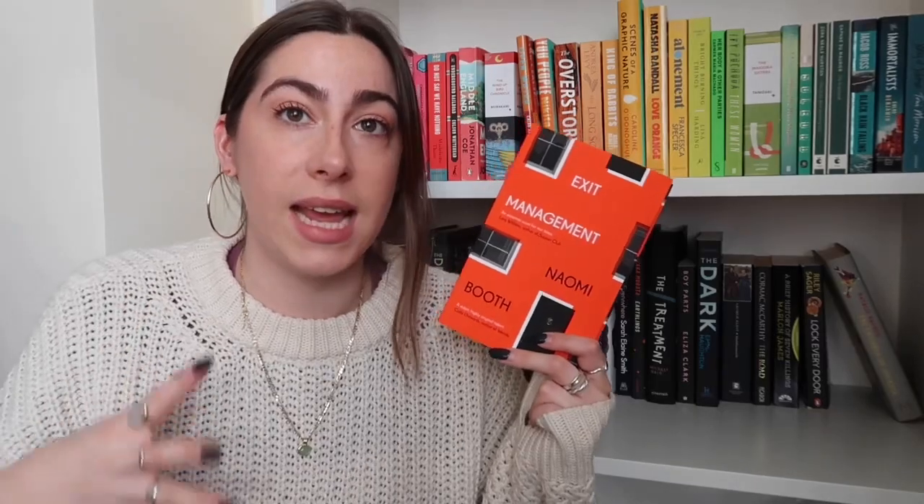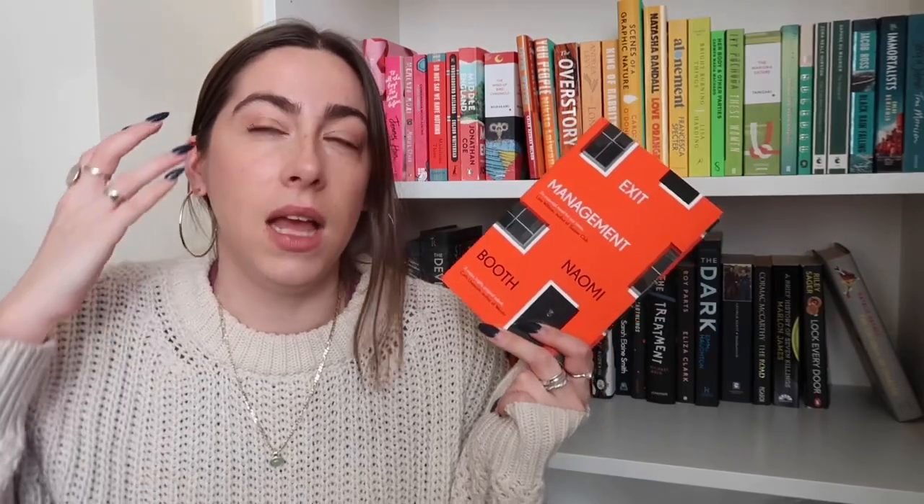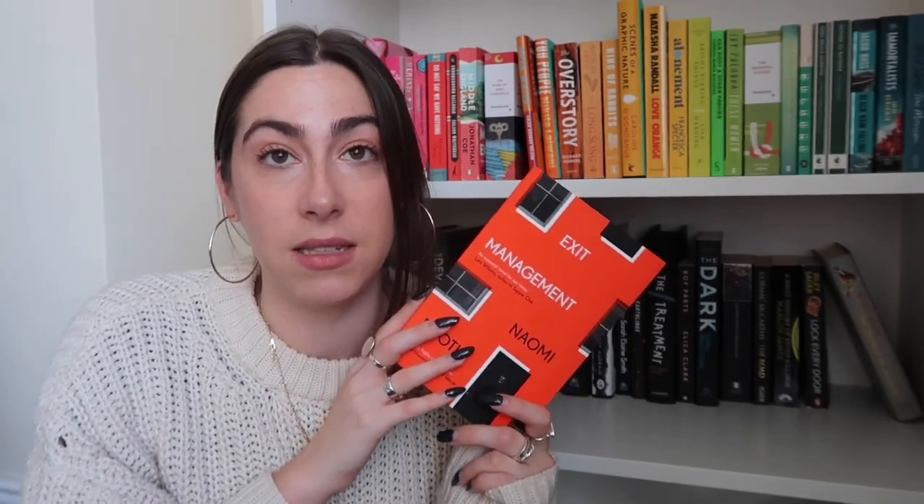Exit Management by Naomi Booth — I put it in my anticipated releases, then in a tag video where it's like three books you have to read before the end of the year. Why haven't I read it yet? I really like Naomi Booth — she's a northern author. It sounds so interesting and thrillery but political, about two people who move in with an older man to get good housing but have to look after him. It looks at the housing crisis and class. I really really do want to read this and yet I have not. Also I love how I'm saying 'I really want to read it' as if this isn't my TBR shelf.